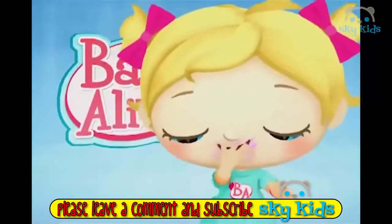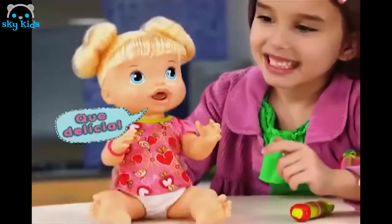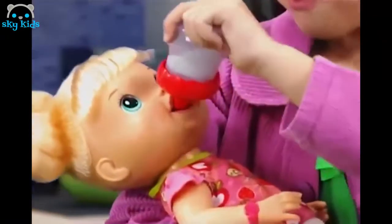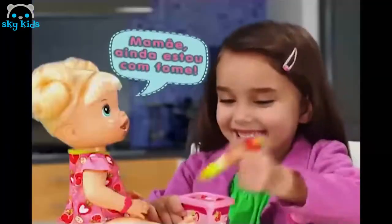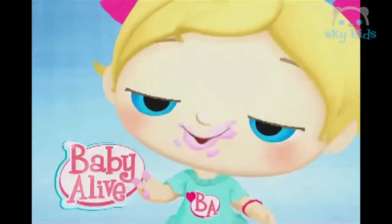Baby Alive! Hora do lanche. Morango. Comendo tudo. Que delícia. Leite — por favor. Você bebeu tudo. Mãe, ainda estou com fome. Eu adoro a minha nova Baby Alive hora do lanche. Baby Alive. Viva!